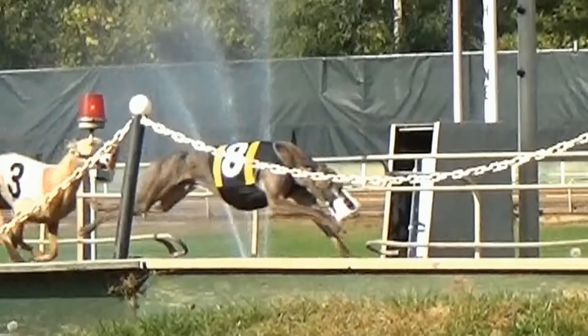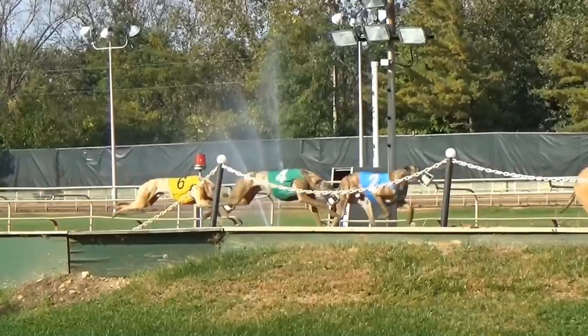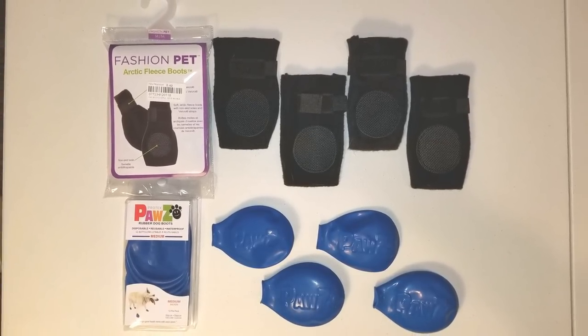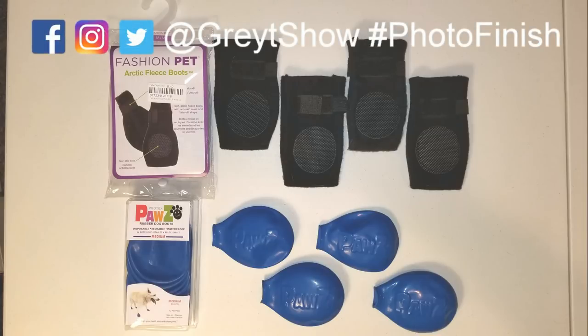And if you need to carry them, make sure you lift with your legs. For this episode's photo finish, I have a picture of the boots that we got in the medium size. I encourage all of you to post pictures on Facebook, Instagram, and Twitter at GreatShow, with the hashtag photo finish of the different boots you are using with the appropriate size. If you're interested in trying out the boots that I've reviewed in this video, I'll put their Amazon purchase links in this video's description, and you can let me know in the comments what you think.